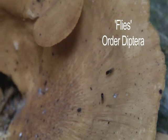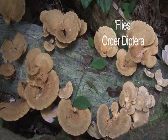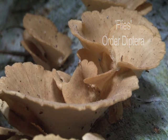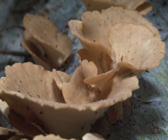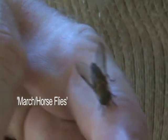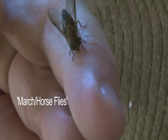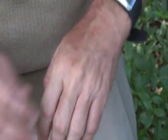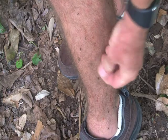So most insects here are harmless, but there are a few annoying exceptions. The large fly order includes many important dispersers and pollinators, but that's little consolation when you have a large horsefly biting into your flesh. Like many other species of fly, the female requires a blood meal for her eggs, but it's nothing a quick slap can't fix.